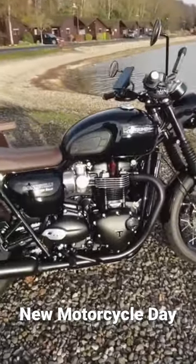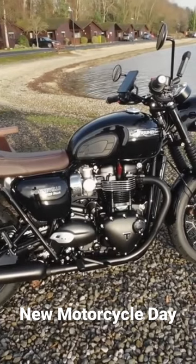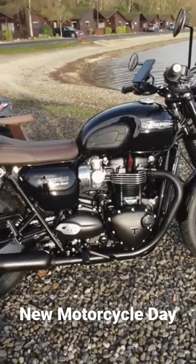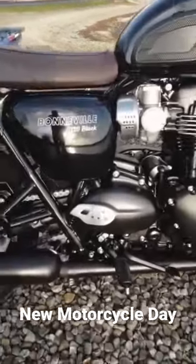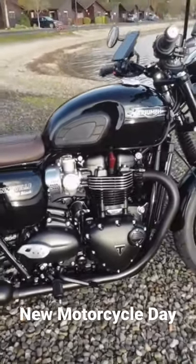So there she is, the 2022 Triumph Bonneville T120 Black Edition. As you can see, you've got all blacked out exhaust, foot pegs — you name it, it's all black.